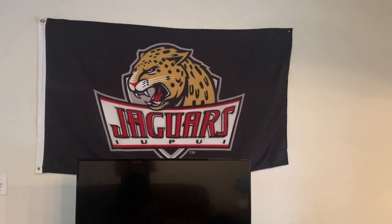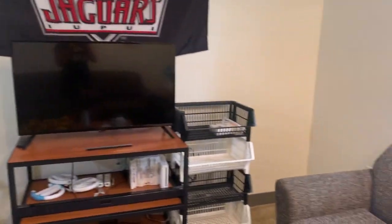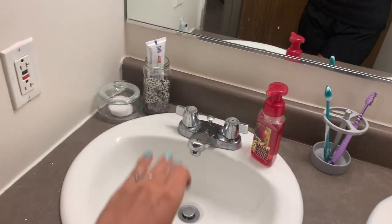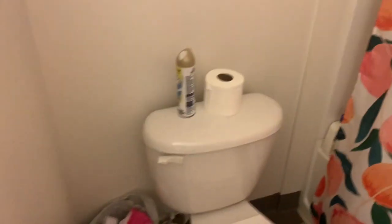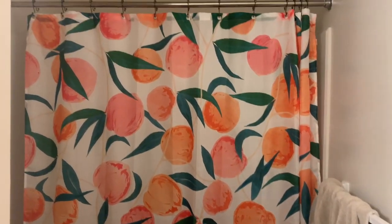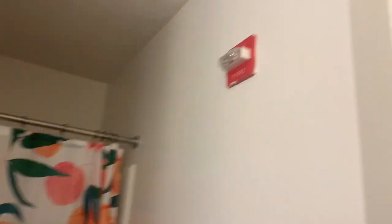We have an IUPUI flag and that is our kitchen and living room. This is the bathroom that I share with Lauren. We just have a couple things up here — Q-tips, room spray, soap, toothbrushes, toothpaste, cotton rounds. This is a wallflower here. We have a rug, our toilet, trash can, air freshener, extra toilet paper, and this really cute peach shower curtain. Lauren said she got this off of eBay or Amazon. And then we have this beautiful fire alarm that really kills the vibe.